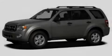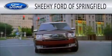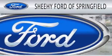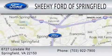Please call today to reserve this vehicle for a test drive. Sheehy Ford of Springfield is dedicated to doing everything possible to ensure that the experience you have selecting your next vehicle is as pleasant as possible. We are located at 6727 Loisdell Road in Springfield.